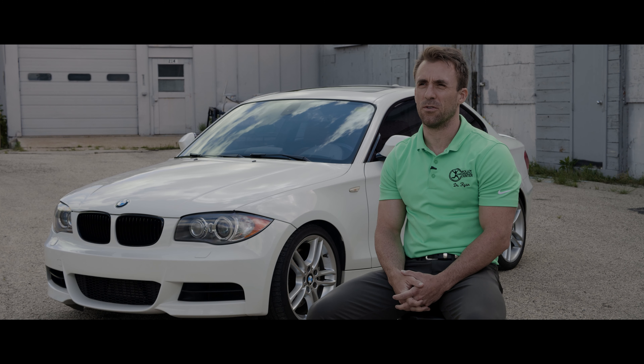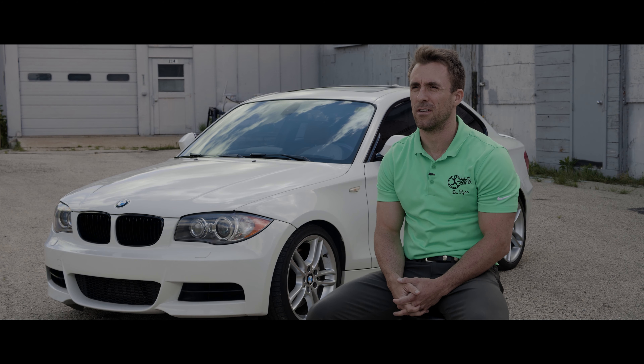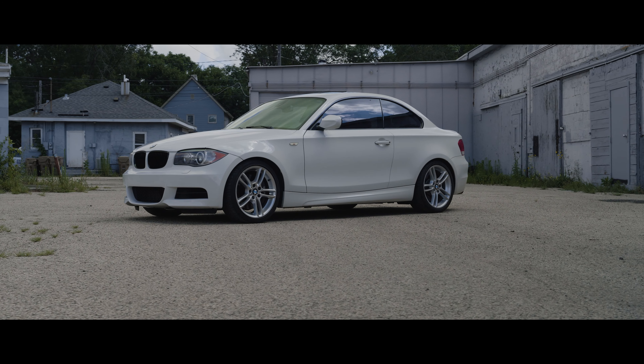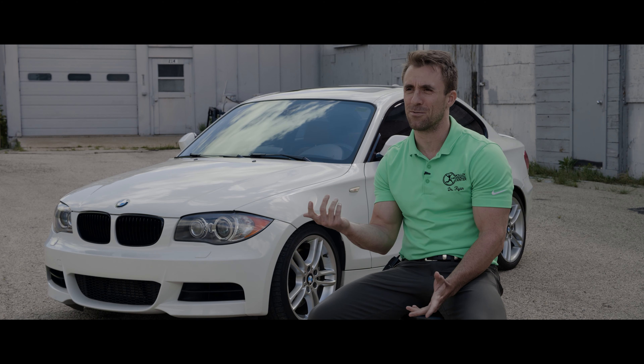I'm Ryan Malloy. I'm from Chicago, Illinois, the northern suburbs, and this is a 2010 BMW 135i. My parents have always been kind of car enthusiasts. My dad's had a bunch of Corvettes. My mom had a little Z3 that I learned to drive stick on, which was really fun. So cars have always been a part of our lives.